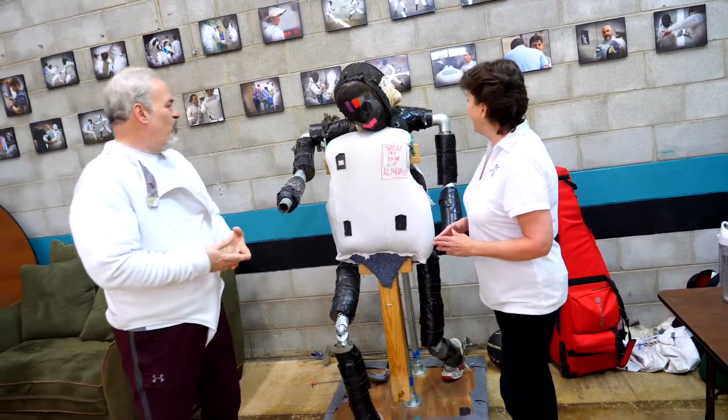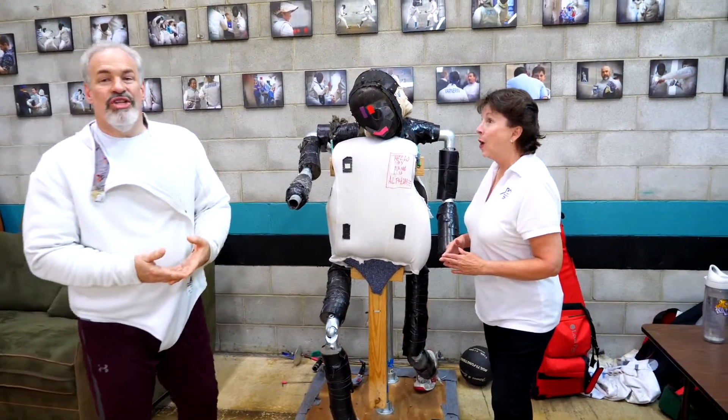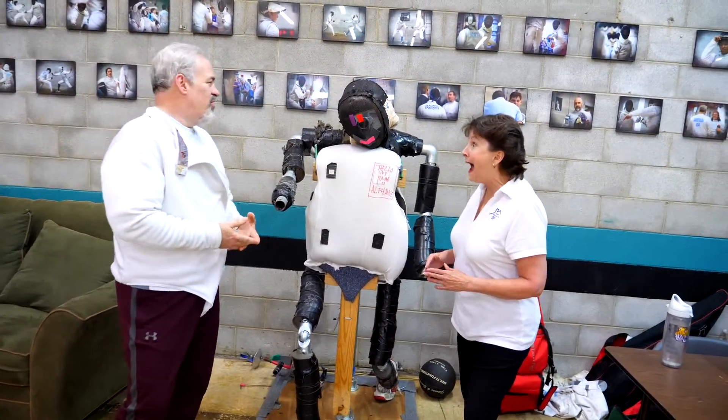Height, weight — well, height at least. Alphonse weighs over 400 pounds. He's a little bit bigger than most fencing dummies.